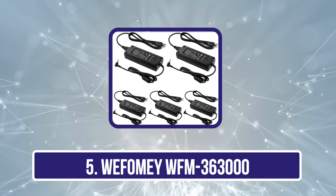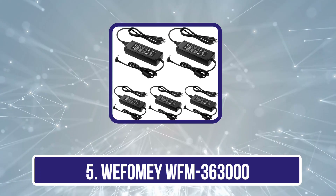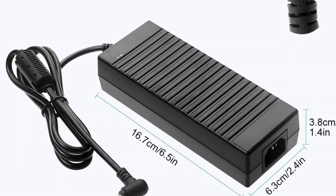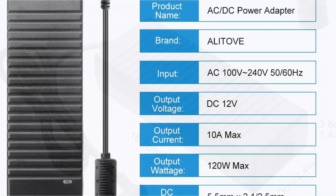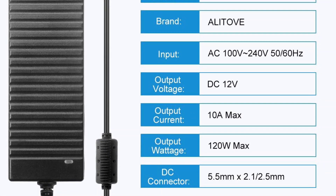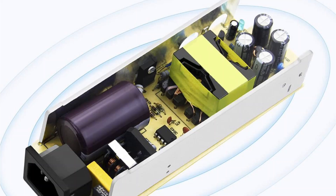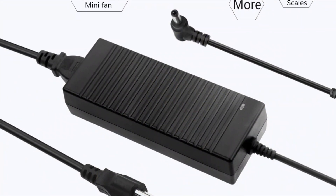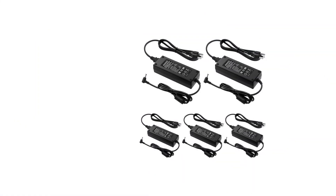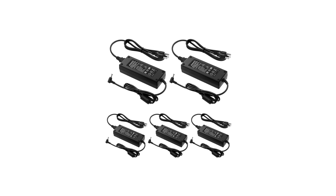Our last choice is the WIFAMI WFM363000. After testing it, I was impressed with its adjustable voltage range from 3V to 24VDC, and how it covers almost all household AC-DC appliances with its 14 DC tips, including micro-USB and Type-C, making it highly versatile for devices like wireless routers and LED strip lights. Rated at 72W and 3A max, it protects against overloads and short circuits. Its upgraded design features a rotatable button for precise voltage control and an LED display for real-time monitoring, increasing safety and convenience.